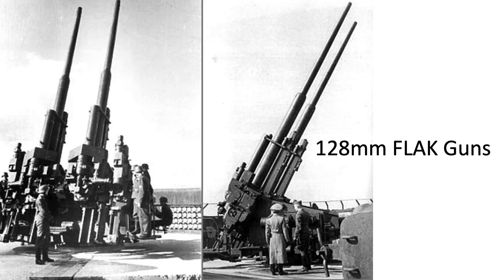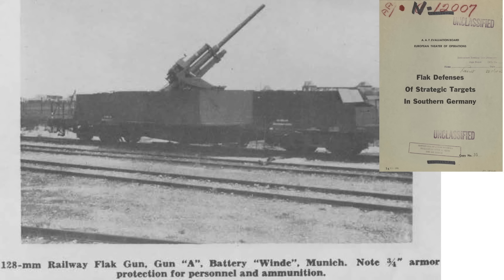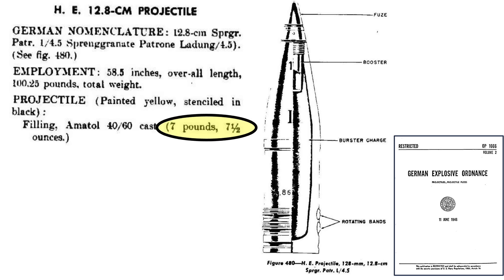The U.S. Navy's 5-inch .38-caliber gun is most similar to the German 128mm large flak gun, mounted on flak towers or railcars, as seen in an image from a 1945 German flak defense document. The 128mm guns also have a 5-inch inner diameter barrel. Rate of fire is slower at 8–10 rounds per minute, its projectile weight is around the same at 55 pounds, and its explosive fill is similarly around 7.5 pounds, from a 1945 German explosives ordnance document.